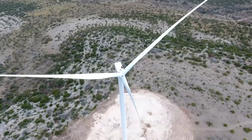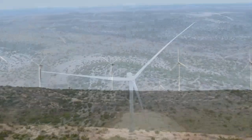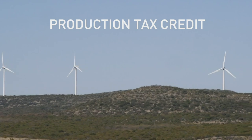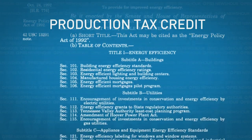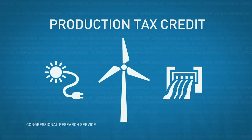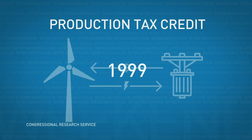Larger blades help each turbine generate more electricity, in turn driving down the price of the power it captures. Wind power in the United States has also gotten a big boost from a federal subsidy called the Production Tax Credit, or PTC. First passed in 1992 as part of the Bipartisan Energy Policy Act, it's one of several incentives to support renewable energy technologies in the United States. The PTC provides a subsidy to wind energy producers for each kilowatt of energy generated for the first decade of a project's operation. While the credit was originally scheduled to end in 1999, it has been extended by Congress 12 times since then.